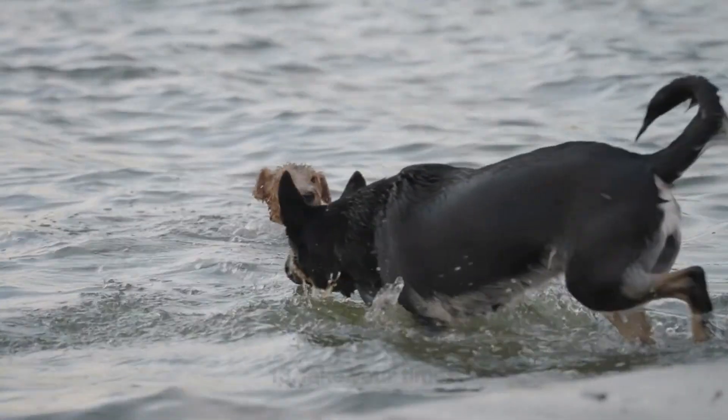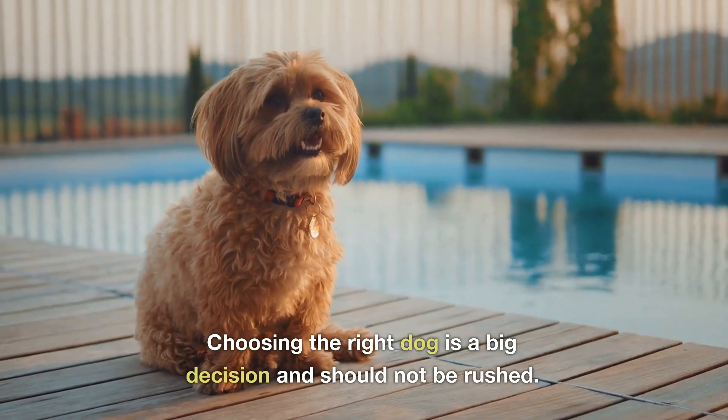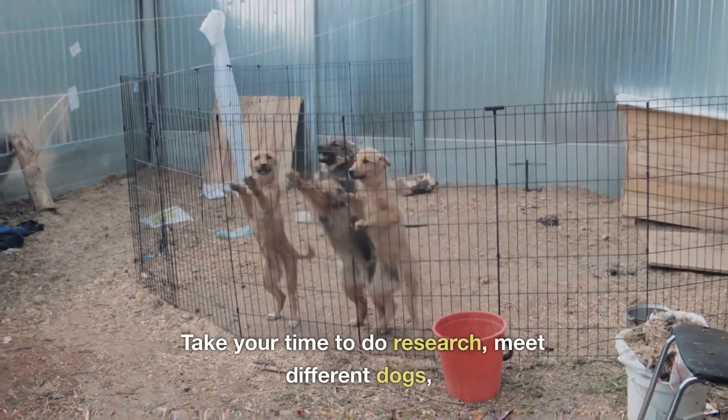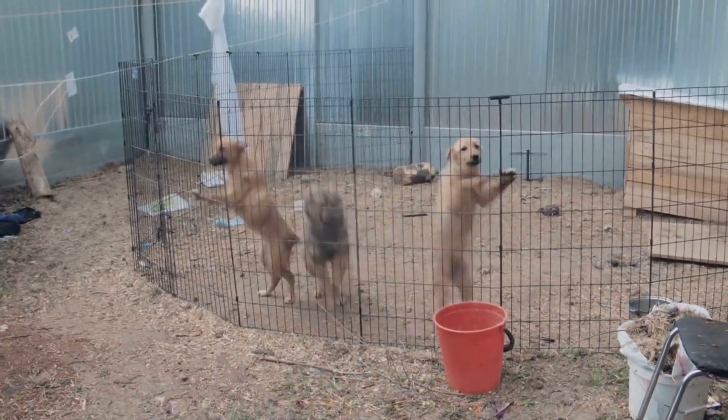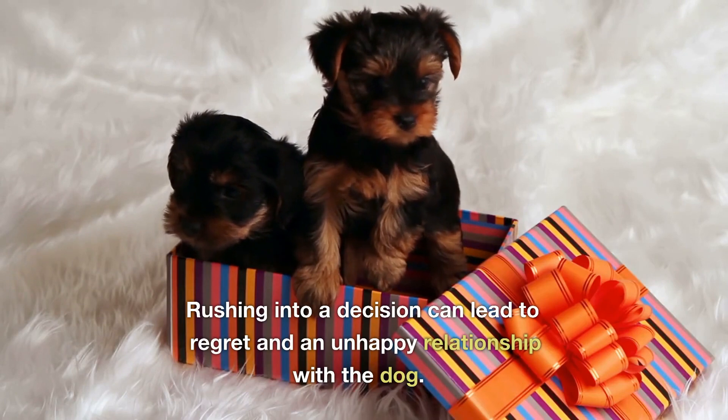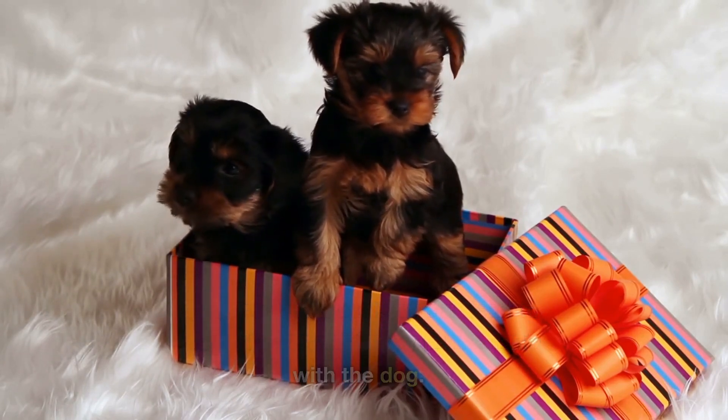13. Take your time. Choosing the right dog is a big decision and should not be rushed. Take your time to do research, meet different dogs, and make an informed decision. Rushing into a decision can lead to regret and an unhappy relationship with the dog.